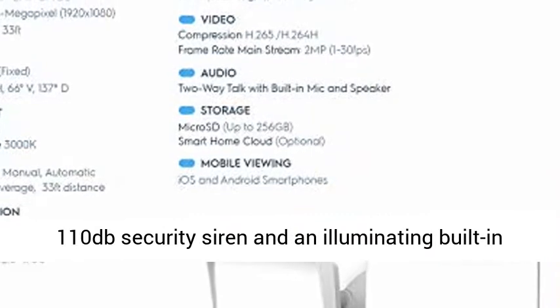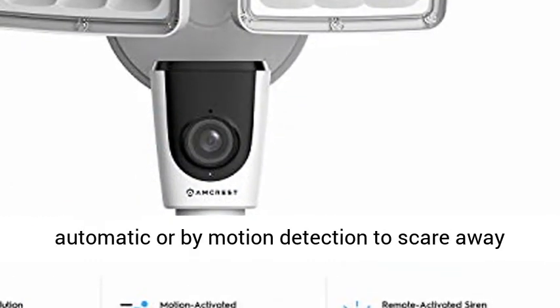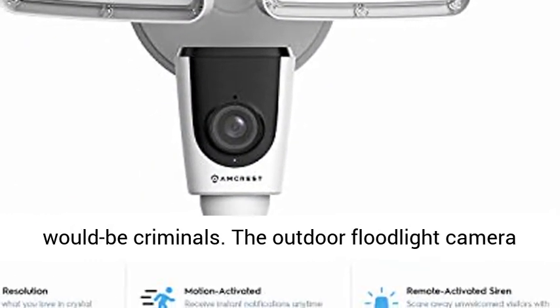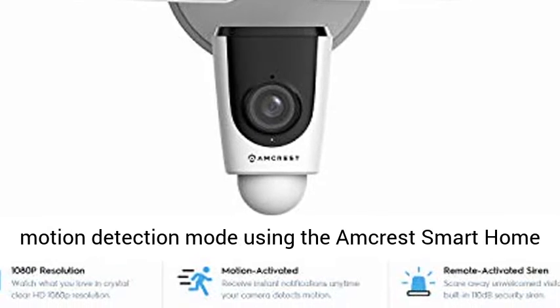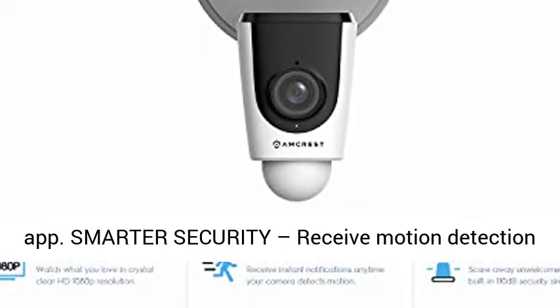Active deterrence: this Wi-Fi camera is equipped with active deterrence including a boisterous 110dB security siren and illuminating built-in floodlights that can be triggered manually, automatically, or by motion detection to scare away would-be criminals. The outdoor floodlight camera can also switch between manual, automatic, or motion detection mode using the Amcrest Smart Home app.